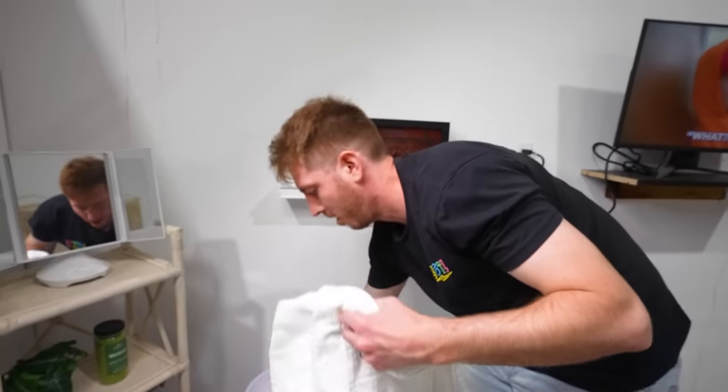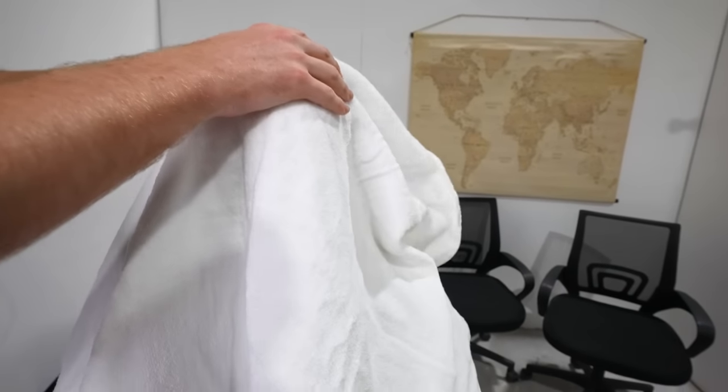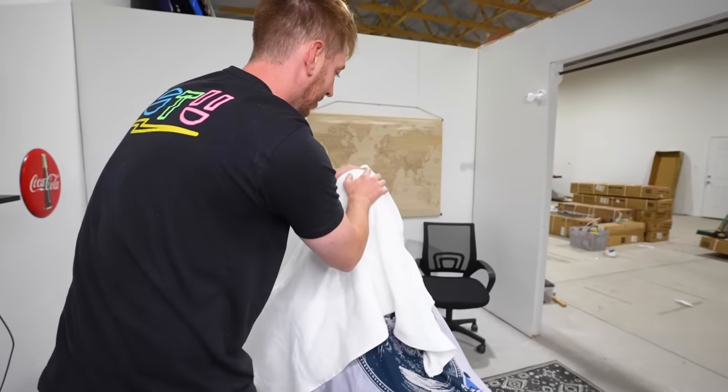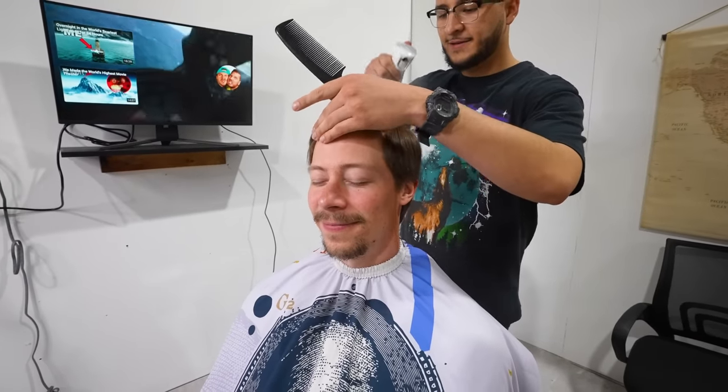Can I have a hot towel? I feel so relaxed. There you go — ah, that's so nice. This helps the hair lay flat for the cut to begin. I can't believe it. I don't think Samuel's ever had a low skin fade, so I'm excited for this.